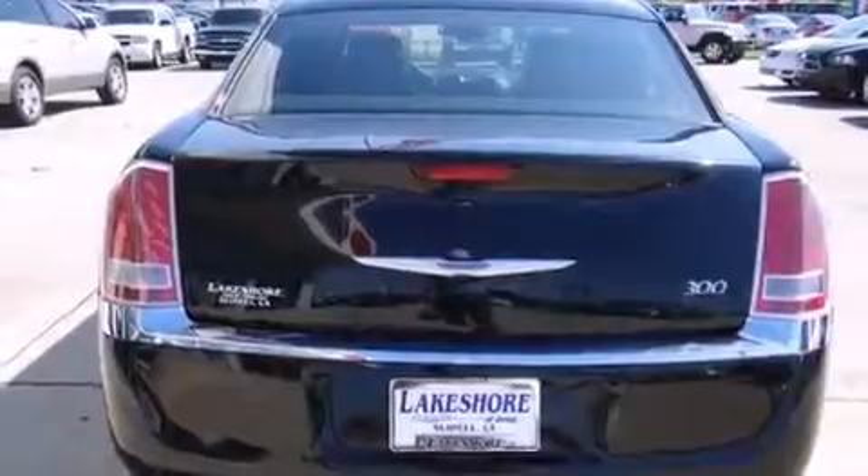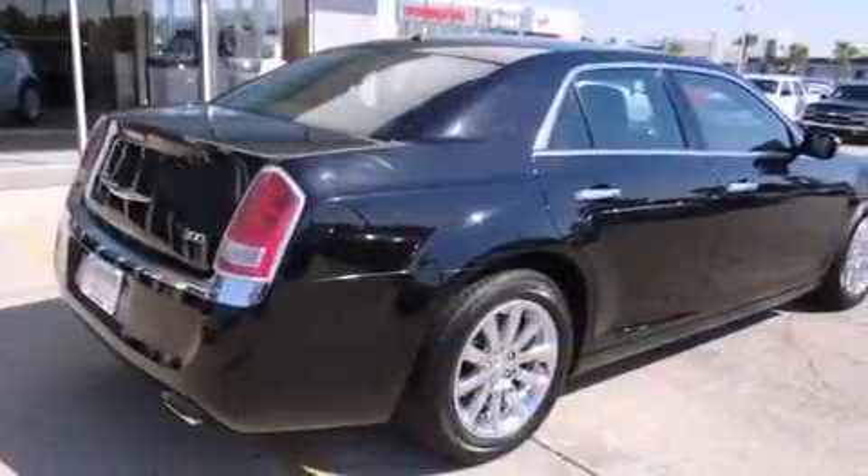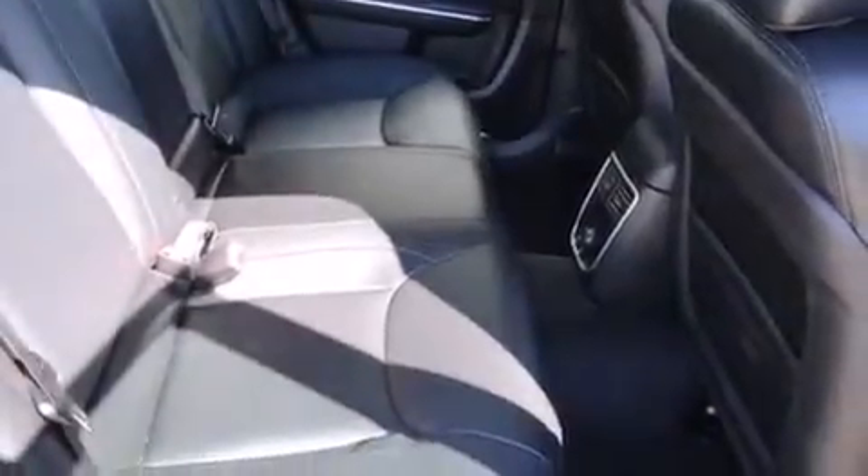The following features are also included: air conditioning with automatic climate control, a second row folding seat, cruise control, a CD player, leather seats, a passenger side airbag, rear seat child-proof door locks, full power accessories, and a rear window defroster.